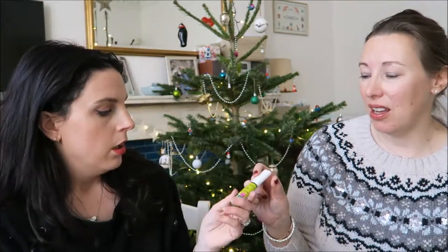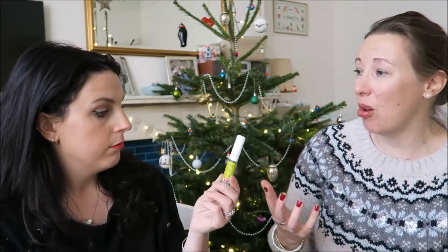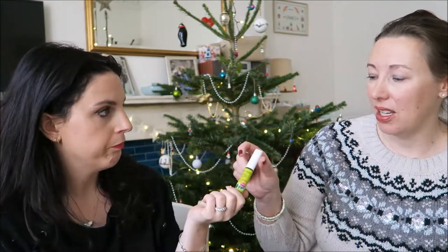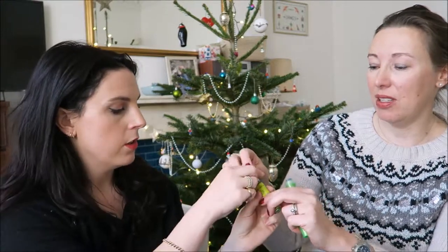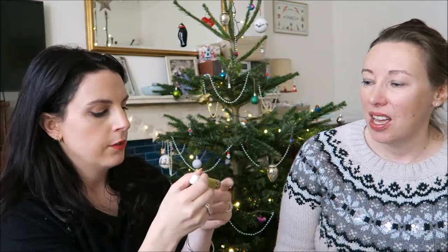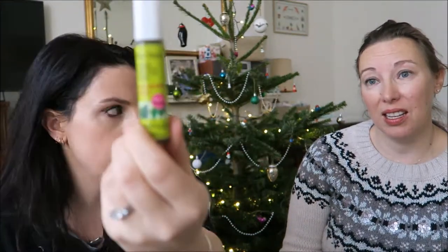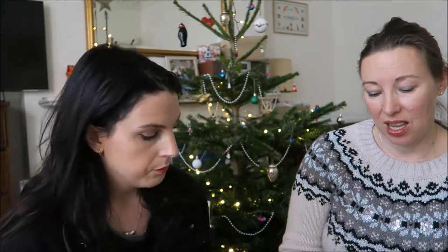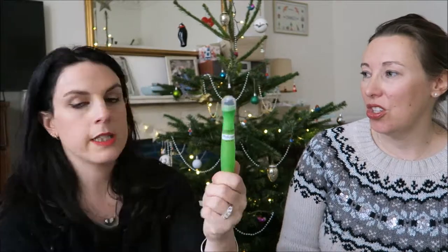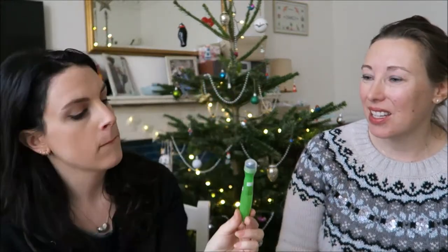Tisserand tea tree anti-spot gel - it really works. It's calming and makes blemishes less noticeable. It smells really nice, very 90s Body Shop. Tisserand is available from Holland and Barrett.